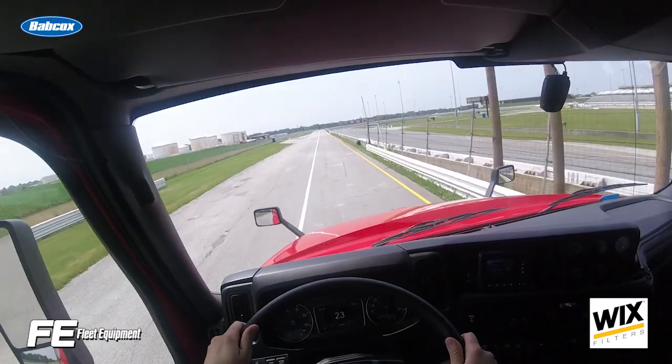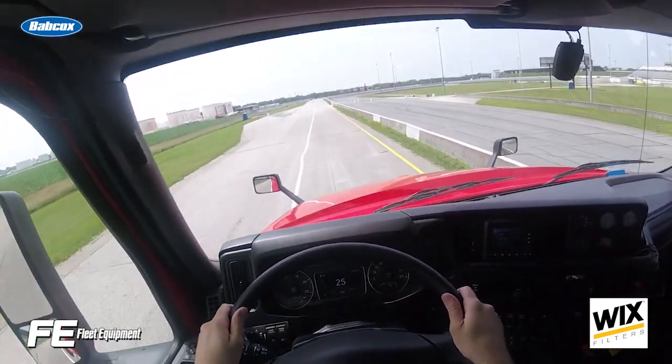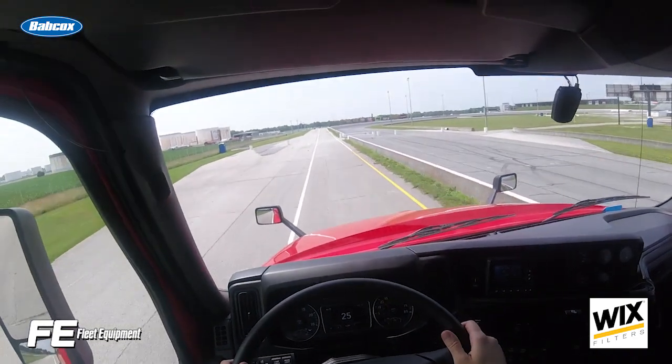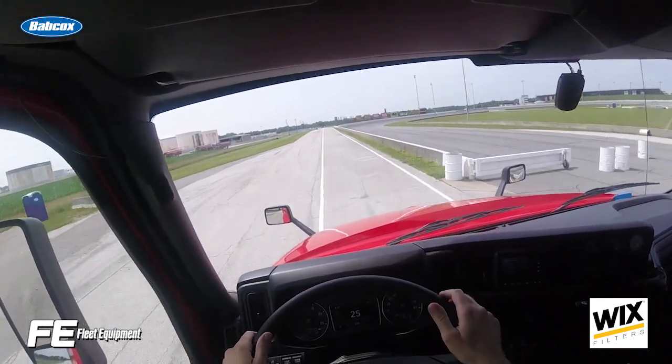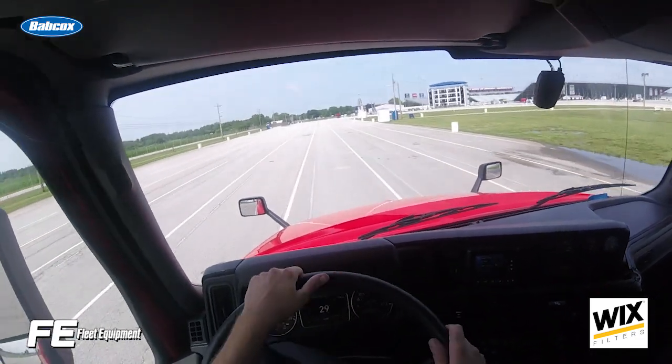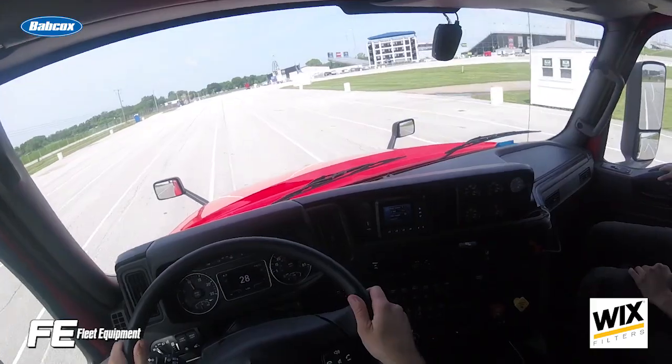At a press event in Indianapolis, ZF demonstrated its OnTrax lane-keep assist technology, which provides lane-keeping assistance by applying hand-wheel torque that urges vehicles away from the lane boundary. ZF stressed that this is a driver-assistance technology, and the driver is still required to keep his hand on the wheel at all times.